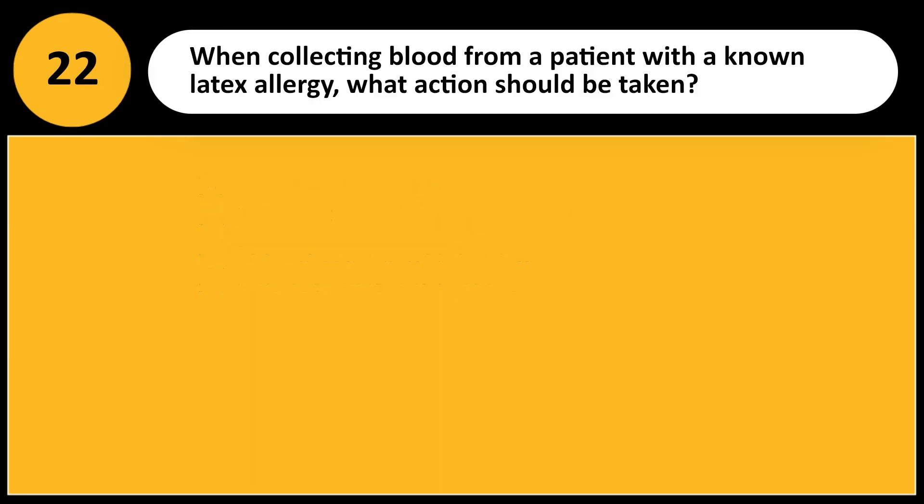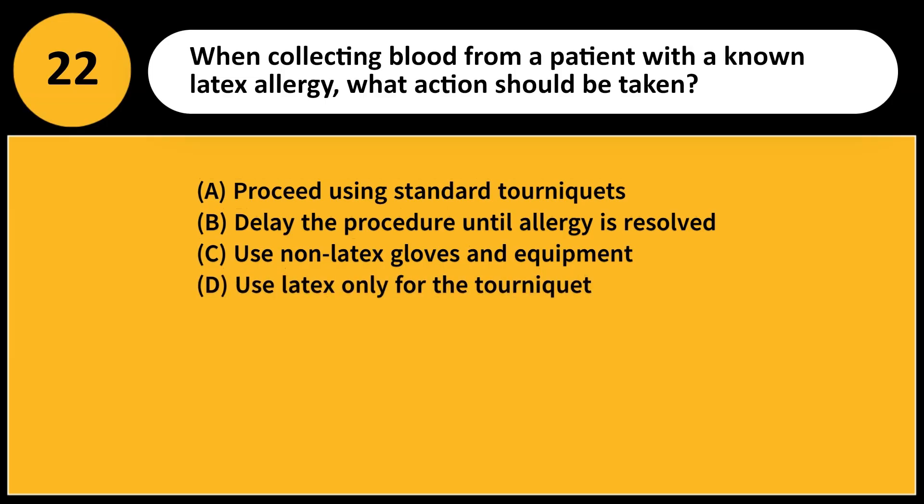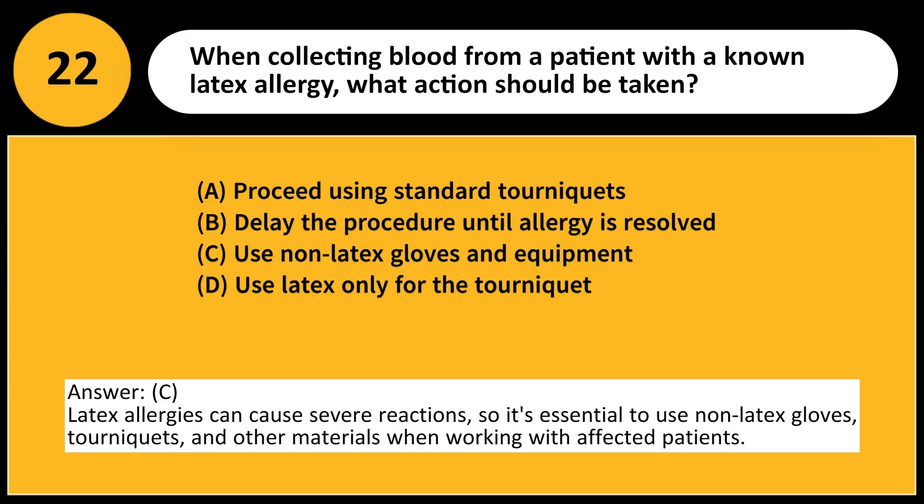When collecting blood from a patient with a known latex allergy, what action should be taken? A. Proceed using standard tourniquets. B. Delay the procedure until allergy is resolved. C. Use non-latex gloves and equipment. D. Use latex only for the tourniquet. Answer: C. Latex allergies can cause severe reactions, so it is essential to use non-latex gloves, tourniquets, and other materials when working with affected patients.